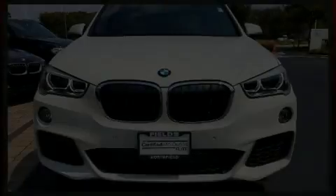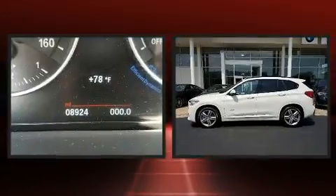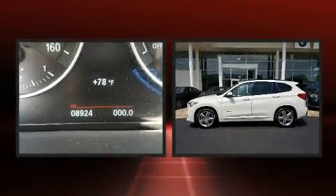Here's a great deal on a 2017 BMW X1. With less than 10,000 miles on the odometer, you'll be sure to appreciate this model's condition and value.